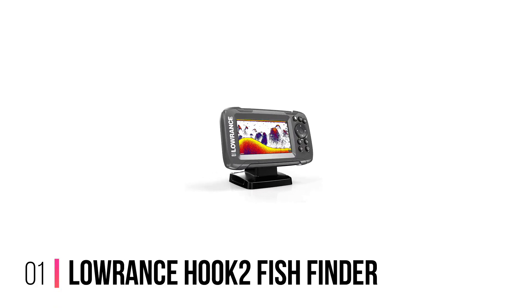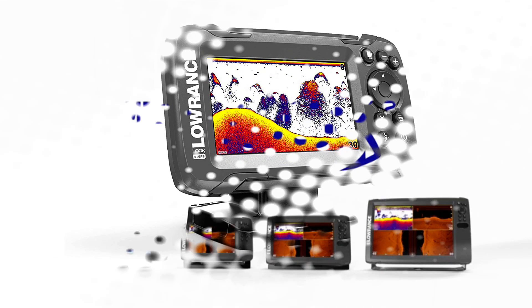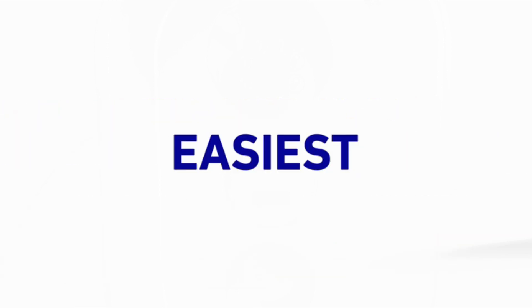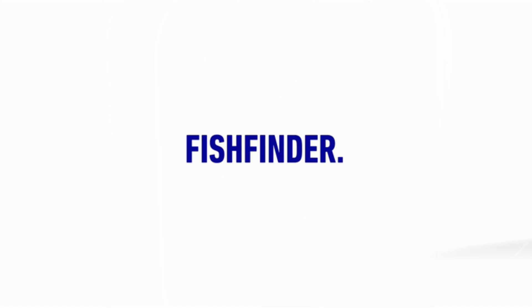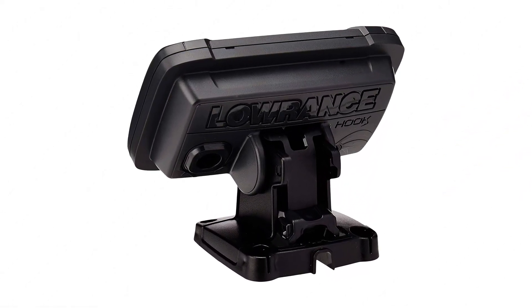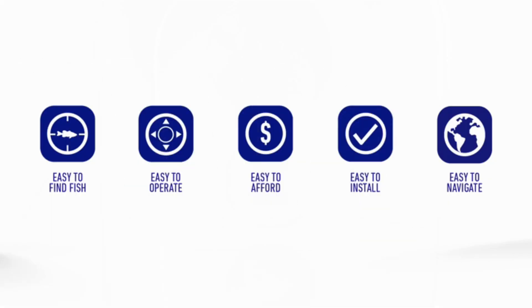Number 1: Lorentz Hook 2 Fish Finder. The Lorentz Hook 2 4X is a reliable, popular, affordable, and simple fish finder for those looking for a freshwater fish finder. It doesn't offer any significant features found on more expensive devices, but that's not what people buy it for. This Lorentz Fish Finder provides solid performance and outstanding reliability for the price.